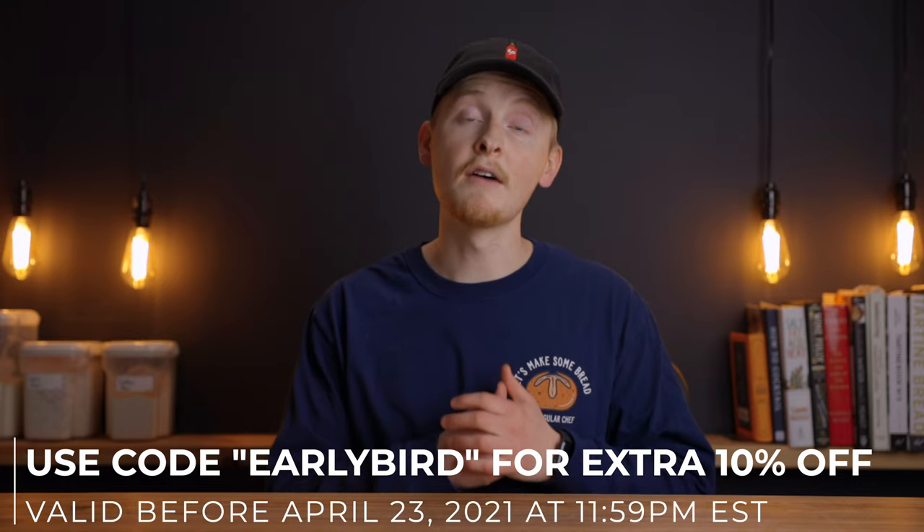This is the lowest price the course will ever sell for, so you definitely don't want to miss out. Be sure to click the link in the description below for more info and to enroll now. I'll see you there.